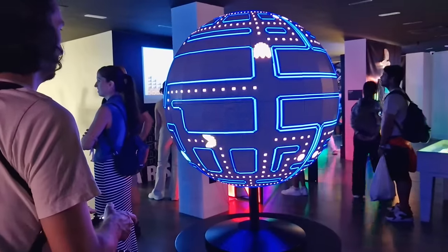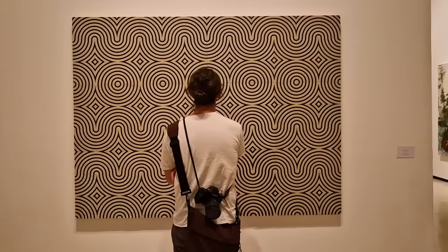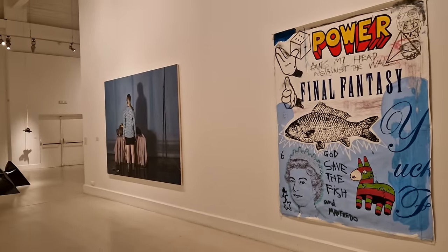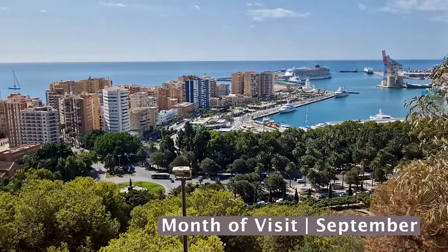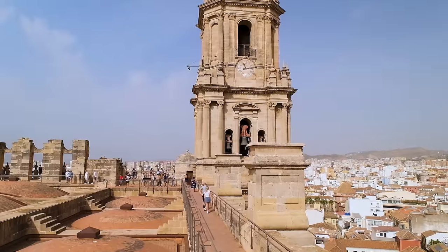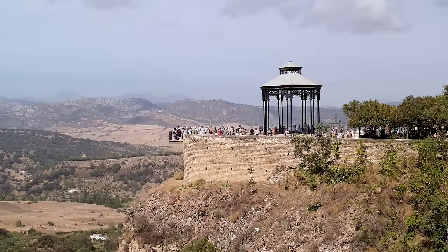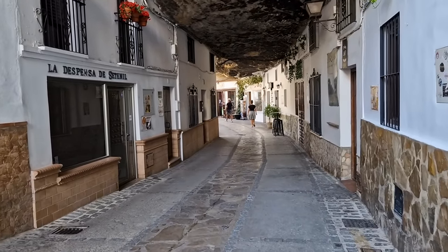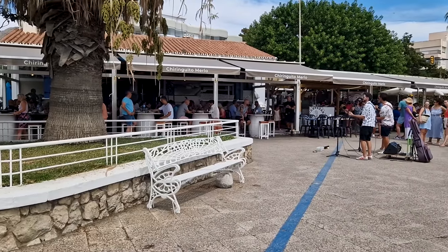Not only does Málaga offer a ton of fun activities, but it's also very compact, allowing you to fit plenty of experiences into a long weekend. While we based ourselves in Málaga for a whole week, in this video we share an example of how you could spend 3 days exploring the city itself, covering 15 activities that we enjoyed on our own holiday. We also found that Málaga is an excellent base for day trips, so at the end of the video I'll show you a couple of places we visited from Málaga that might interest you, even if you don't plan to hire a car.